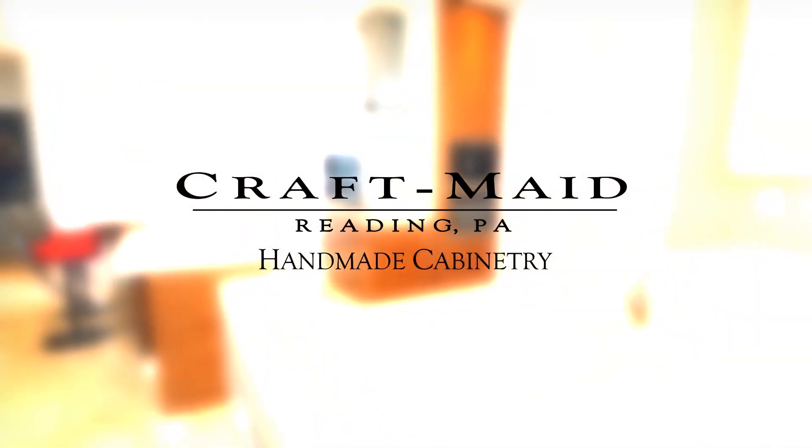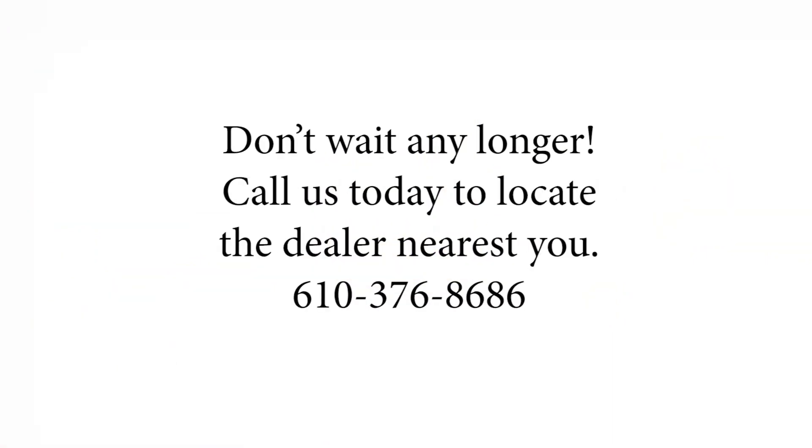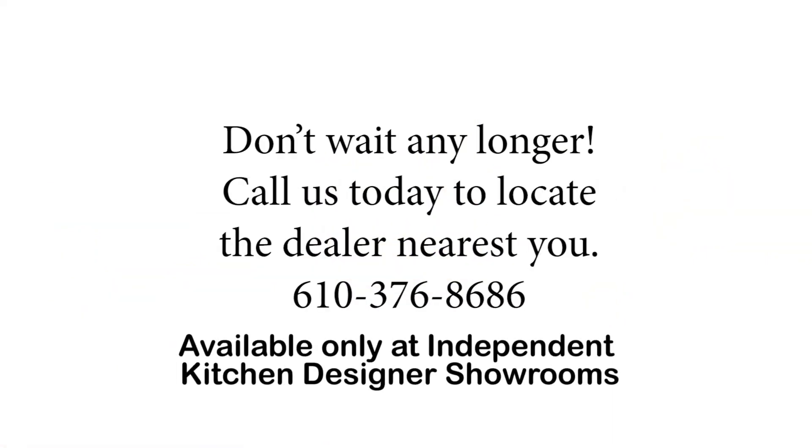Don't wait any longer. Call us today at 376-8686 to locate the dealer nearest you.